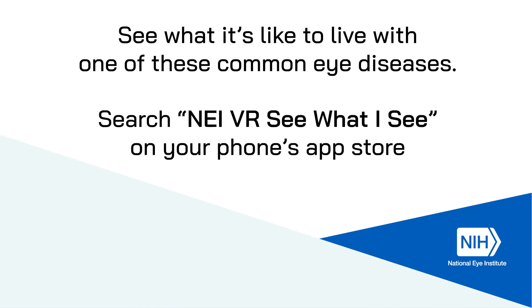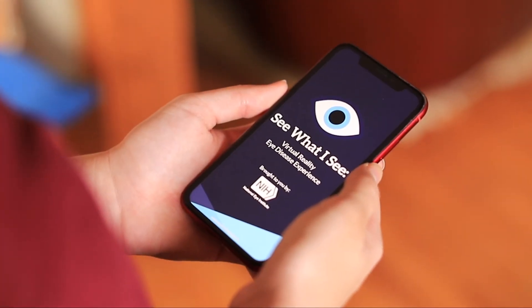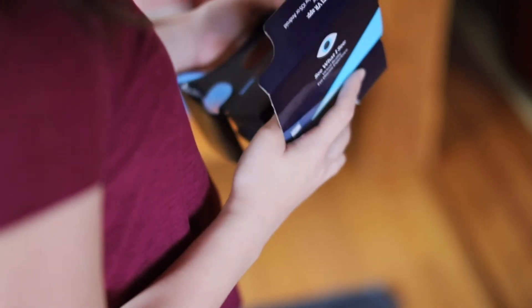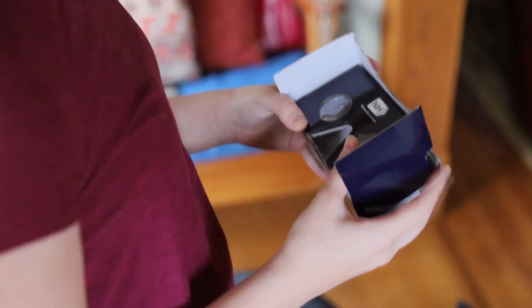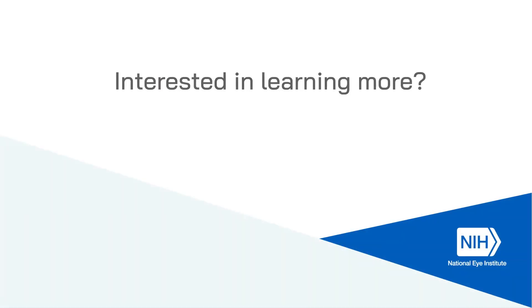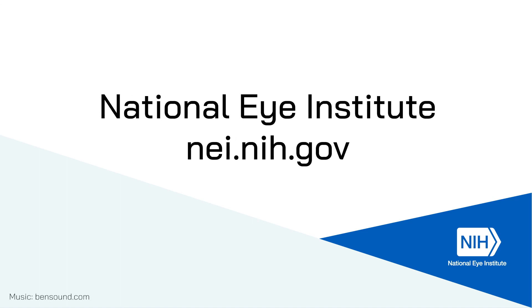Have you ever wondered what it might be like to lose your sight? Our virtual reality cell phone app can show you what it's like to have one of these diseases. Search 'NEI VR See What I See' in your phone's app store. If you have a Google Cardboard device, you can use it for a full immersive experience. But even without, you can see how these eye diseases affect vision. Interested in learning more? Visit nei.nih.gov/learnabouteyehealth/NEI4Kids.